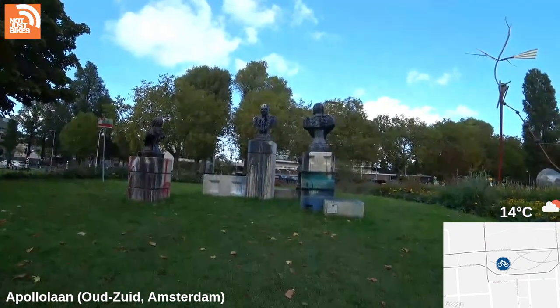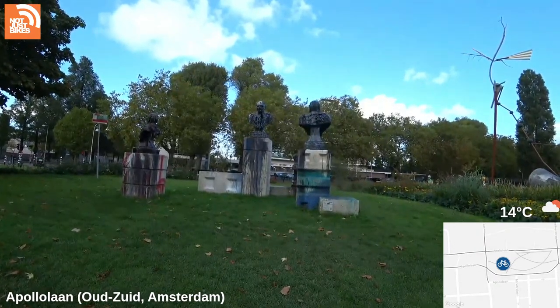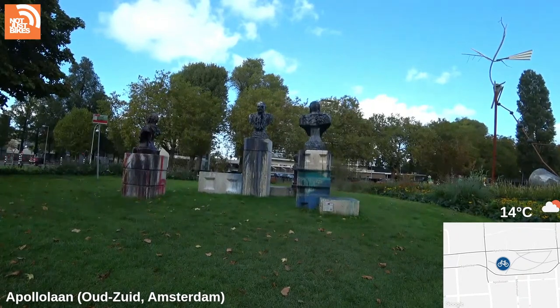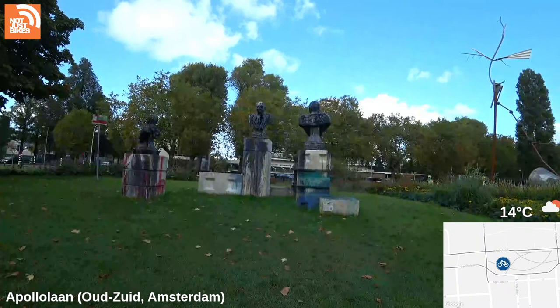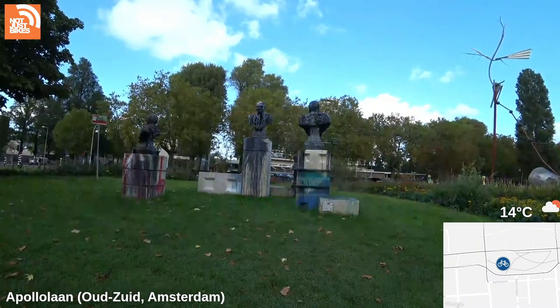I expected most of your viewers to be Dutch — no, that hasn't been true for a very long time. How come there are bags on benches occasionally? I don't know — somebody leaving theirs behind, I guess.